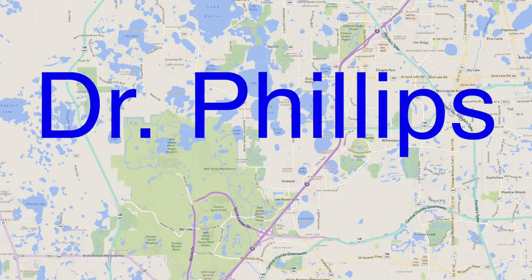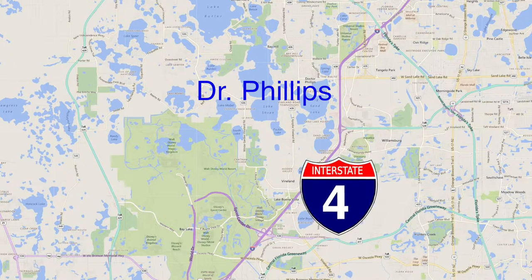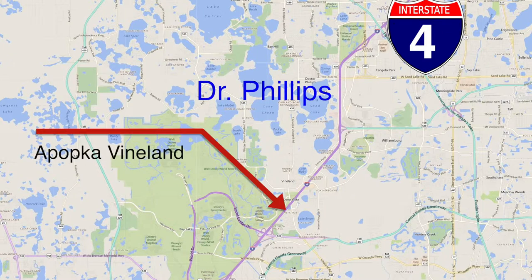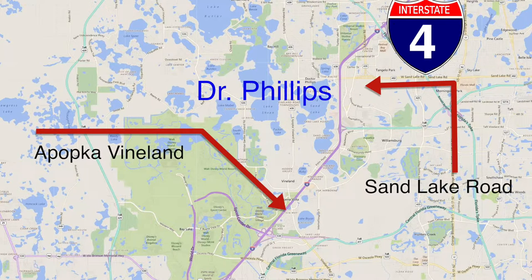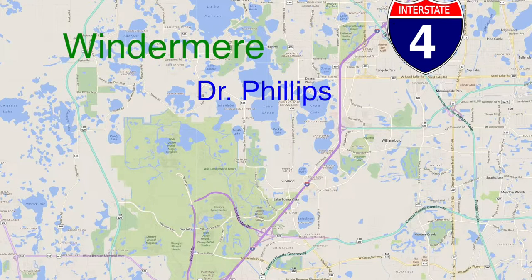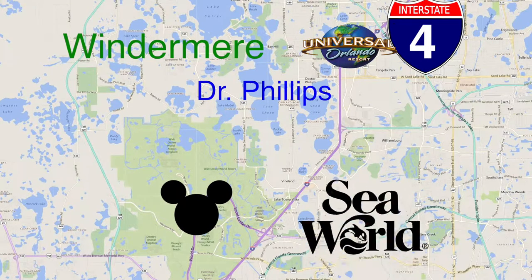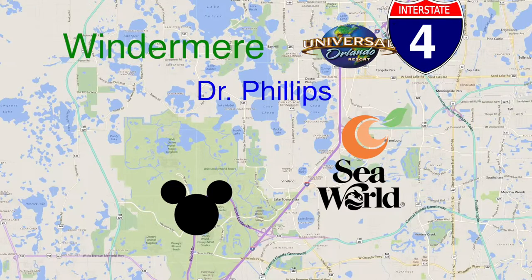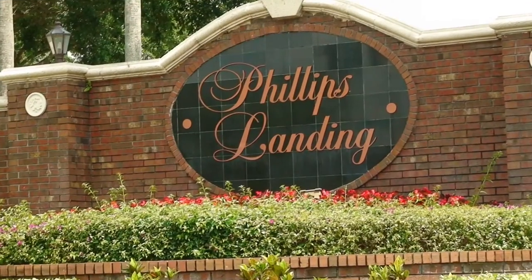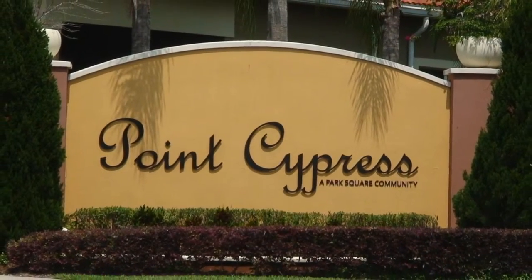Dr. Phillips is an unincorporated suburb on the far west side of Orlando in Orange County. You will find it nestled west of the I-4, approximately between the exits of Apopka Vineland and Sand Lake Road. Dr. Phillips' closest neighbor is the town of Windermere. Dr. Phillips is central to the attractions of Orlando, with swift access to Walt Disney World, Universal Studios, SeaWorld, and the Convention Center. The communities of Dr. Phillips offer a variety of interesting features and a range of price points to fit your needs.